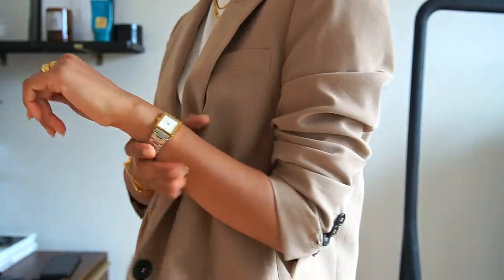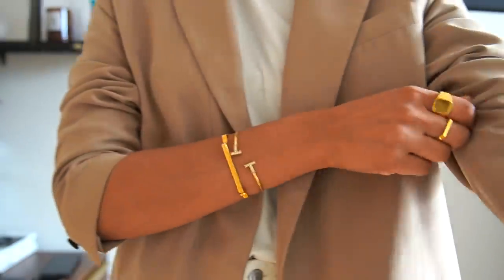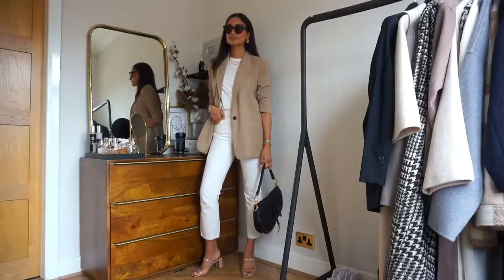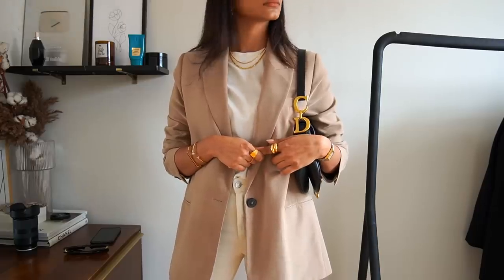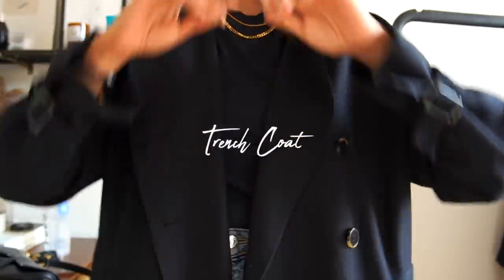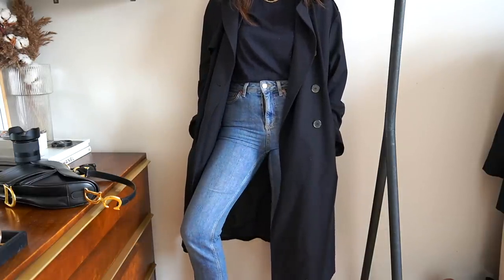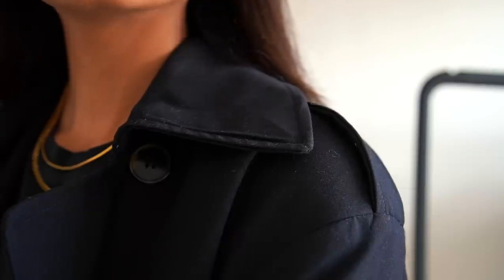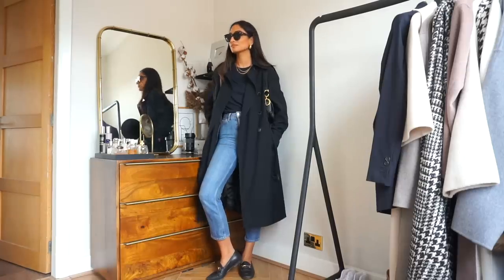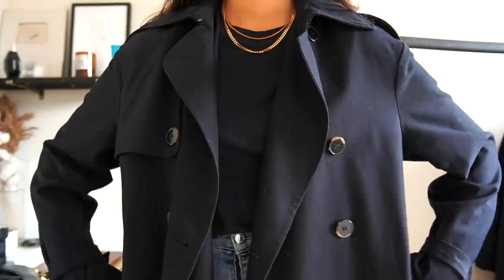I also love this camel blazer from Zara — it's a really relaxed fabric and the tone complements so many of the neutral pieces I already own, making it look really sophisticated. Trench coats are perfect in summer and spring but also great for transitional weather or British weather when you can't depend on a consistent summer. I've had one from H&M for years and have just invested in a new one from Totême because I get so much wear out of trenches.